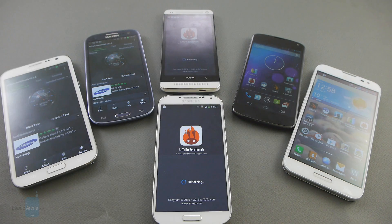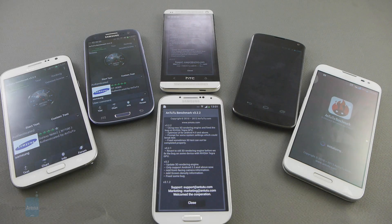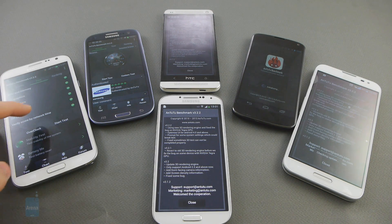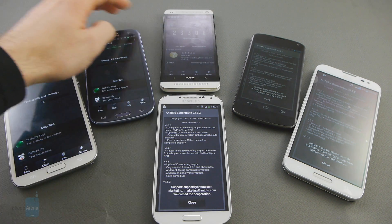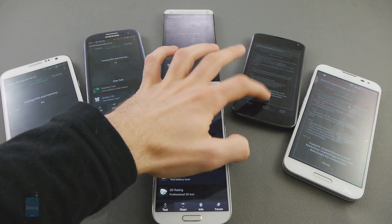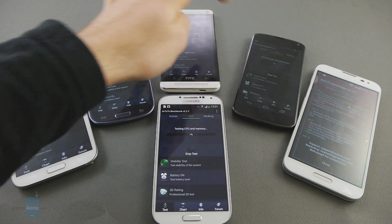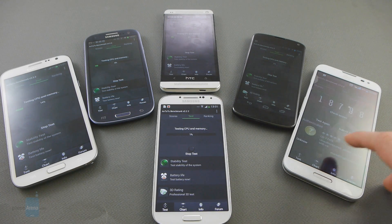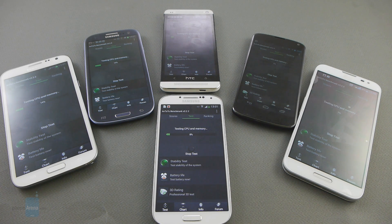It's more of a system-wide benchmark app, testing not just graphics and such, but the whole performance of the whole system. Let me run this. I'm starting the test on the Galaxy Note 2, starting it on the Galaxy S3, on the HTC One, the Galaxy S4, the Nexus 4, and finally on the LG Optimus G Pro. It's kind of a long test, so once again we'll just skip this part and we'll be right back when we have the results.